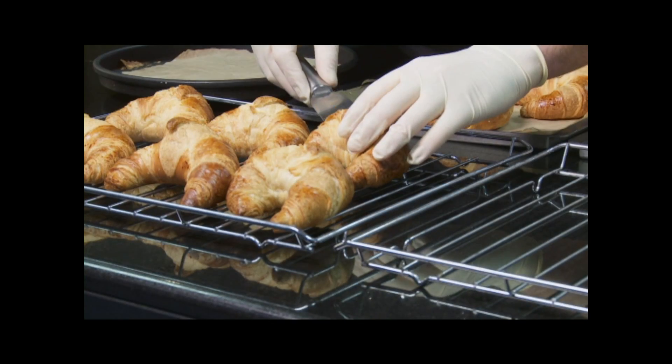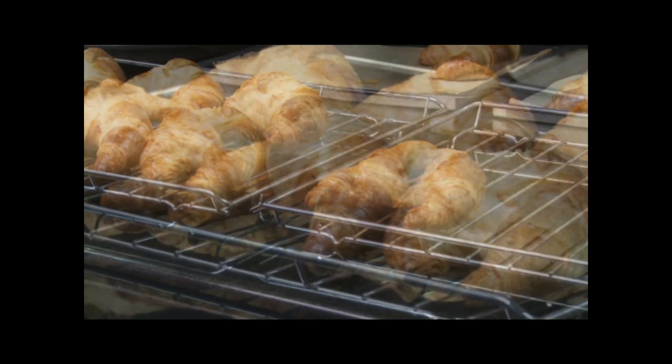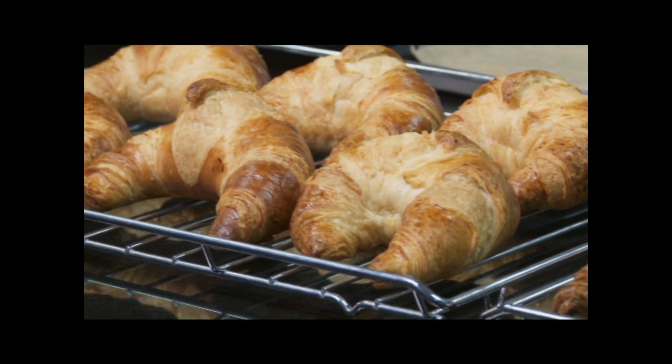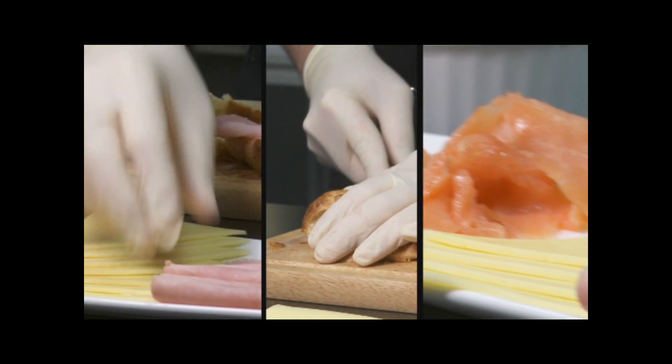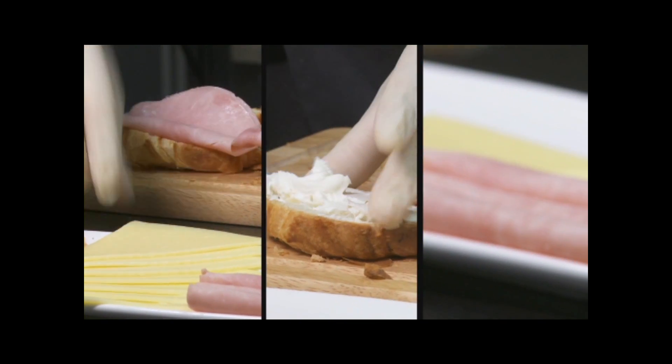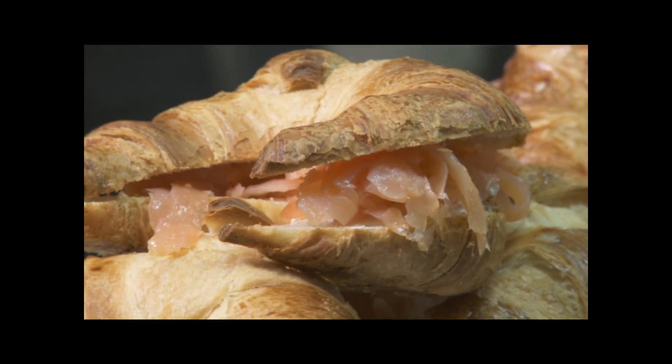With the pre-programmed setting for a croissant bake, a dozen mouthwateringly crisp croissants can be delivered in minutes, giving your food outlet the ability to produce freshly baked produce that can also be turned into a wide range of delicious meals using the same piece of equipment.